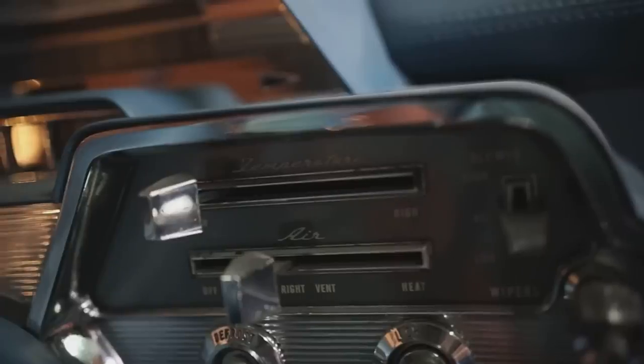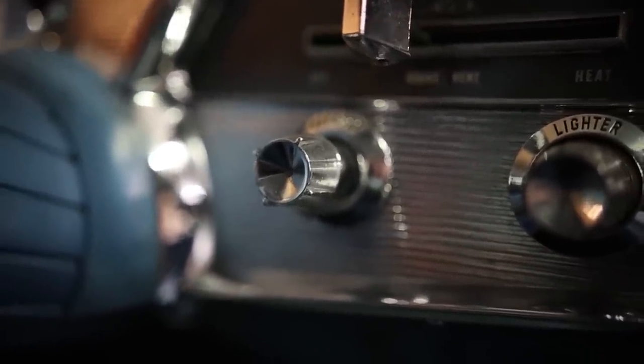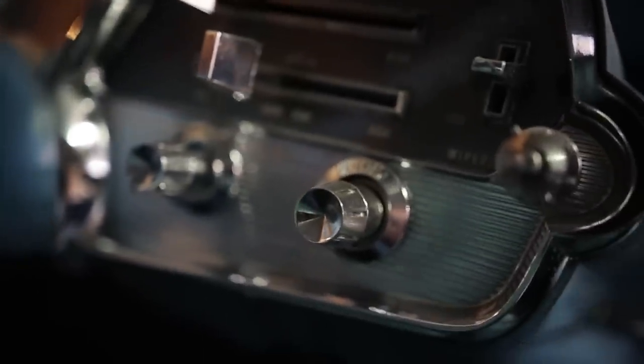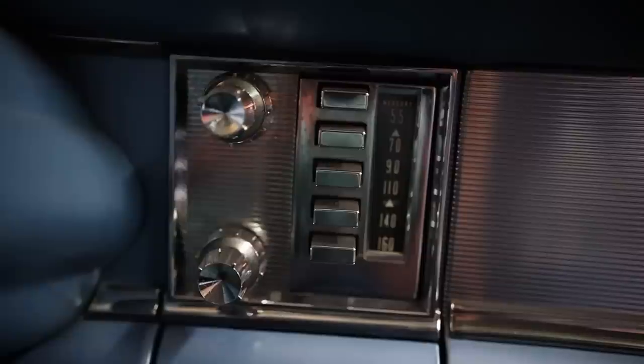Just off to the right of the gauges are the climate controls — two control levers that move horizontally. The top one controls the temperature from high to low, and the bottom controls where the air is directed. One all the way to the right controls the blower motor. Below the climate controls are three buttons: the first on the left is for the defrost, the next is for the lighter, and the top one is for the windshield wipers. And check out this radio — instead of being horizontally oriented like they generally are, it's vertical. Very cool.